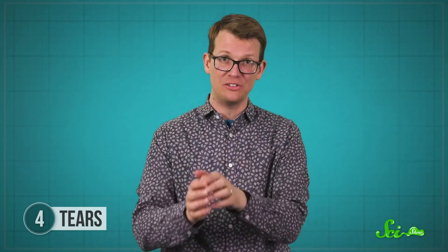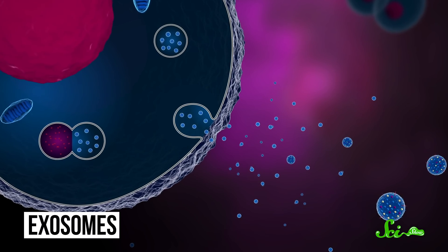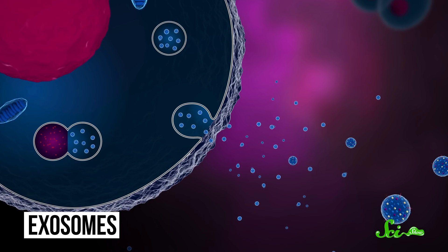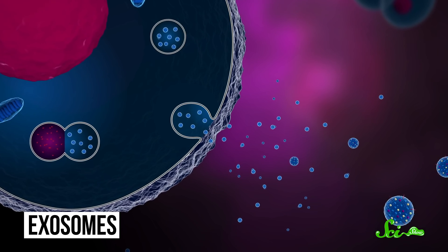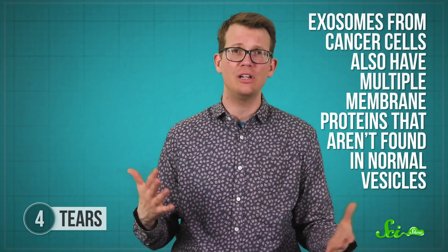Fancy contact lenses aren't the only application here, though. Other scientists are directly collecting tears to diagnose breast cancer. The technology is called Tear Exo, and in it, researchers use a glass chip with an antibody that detects cancer exosomes. Exosomes are little packages that are secreted and passed on to other cells — they often carry proteins and different types of RNA and DNA used to exchange information between cells. Exosomes from cancer cells also have multiple membrane proteins that aren't found in normal vesicles, so if cancer-cell exosomes are present in the tears, the device will recognize those proteins and tell you in 10 minutes.